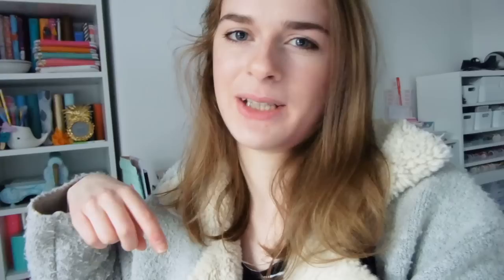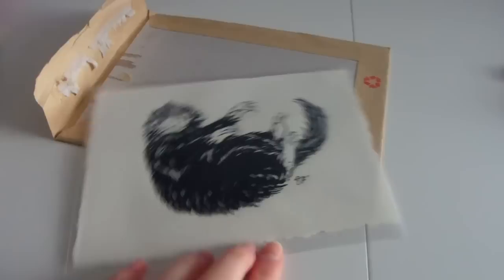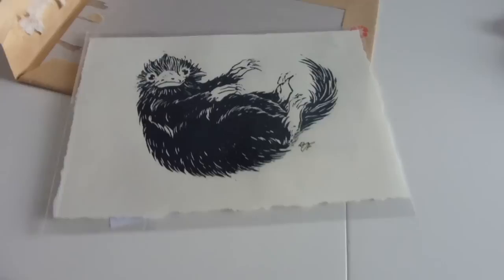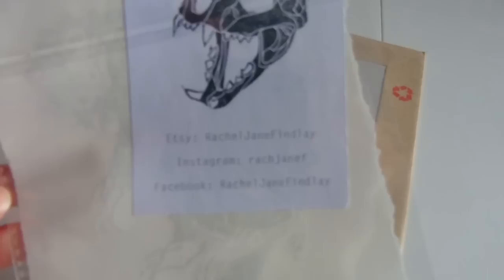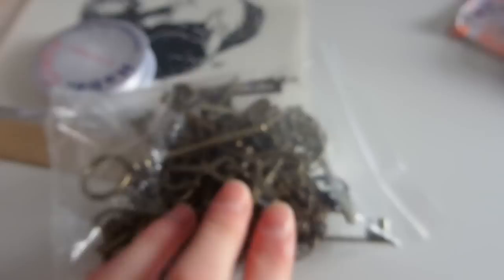First of all, I had a few things arrive in the post today. This one isn't actually Harry Potter specifically - this is Fantastic Beasts and Where to Find Them. It's a Niffler, and we haven't actually seen Fantastic Beasts yet. I got this off Etsy and it's going to be one of his presents. The other thing that arrived was this key hanger. Yesterday these keys arrived from eBay - I think they were about a fiver and there's about 70 keys in here. I'm going to make some flying keys to hang up around the room.